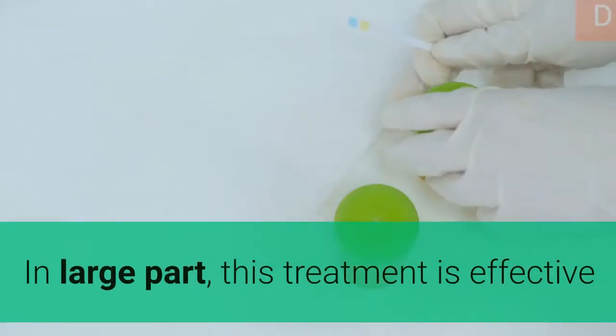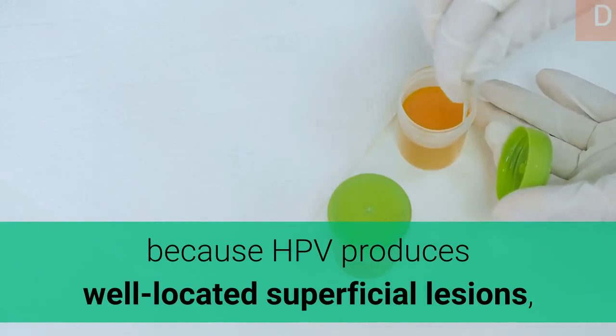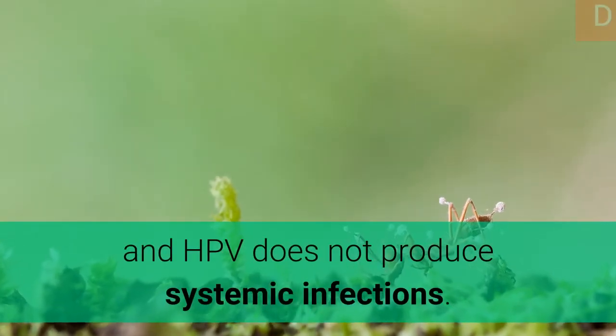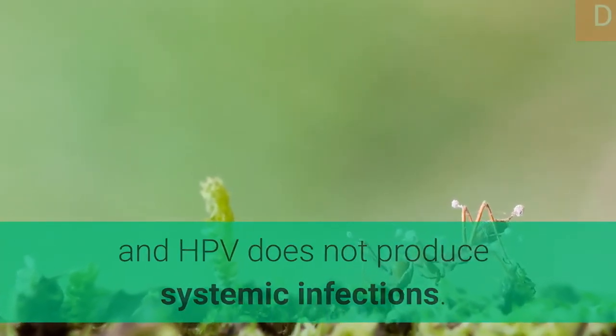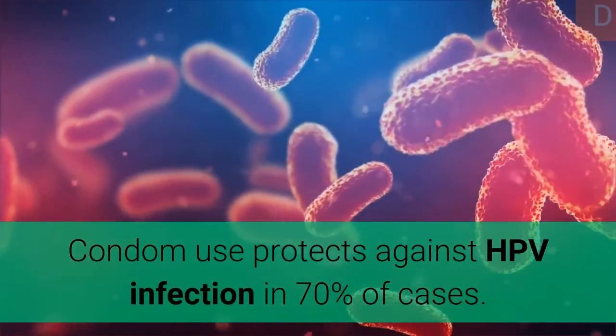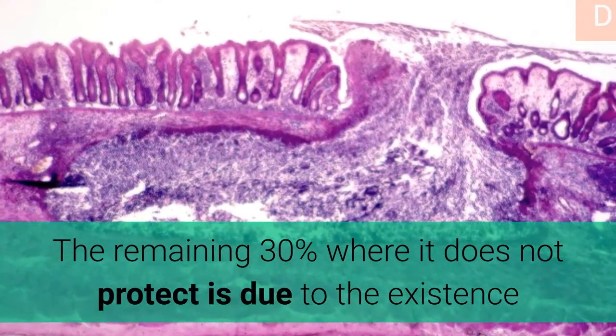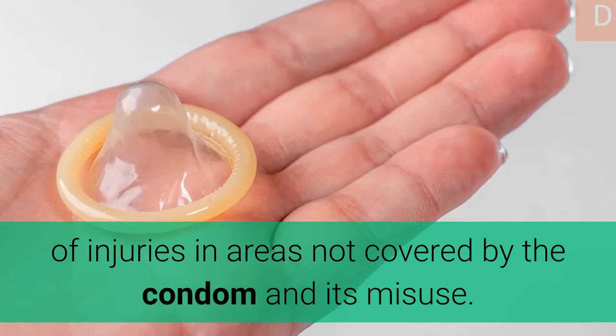In large part, this treatment is effective because HPV produces well-located superficial lesions and does not produce systemic infections. Condom use protects against HPV infection in 70% of cases. The remaining 30% where it does not protect is due to injuries in areas not covered by the condom and its misuse.